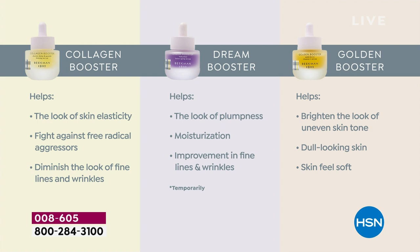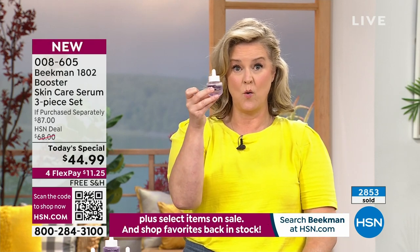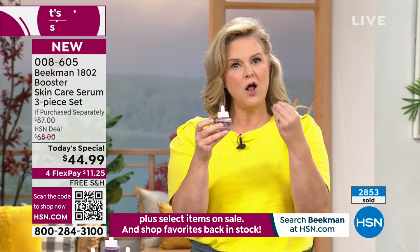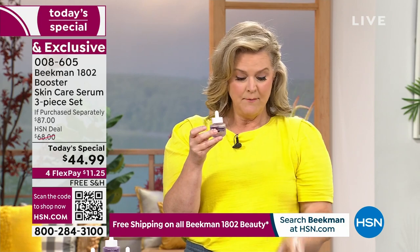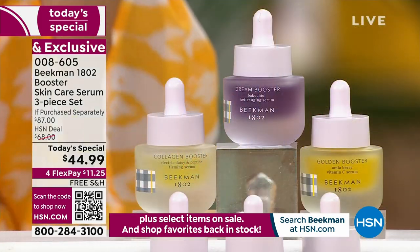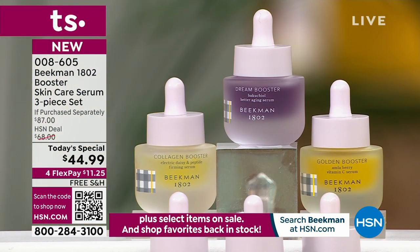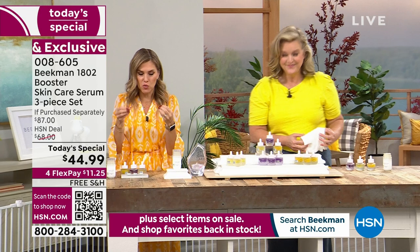Here's a tip: if one concern is challenging you more — like ultra grayness or dullness — you can use the Golden Booster morning and night. If you want to work on fine lines and wrinkles, use the Dream Booster morning and night if you want. These play well together — they were designed to enhance each other and give you the results you're looking for.